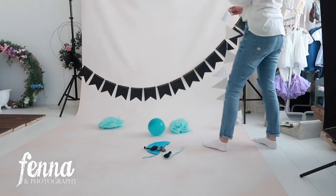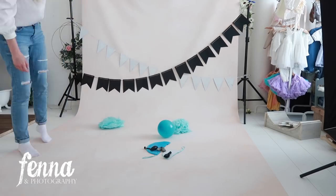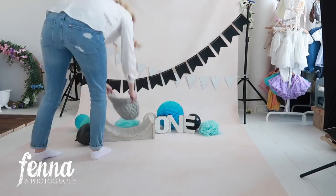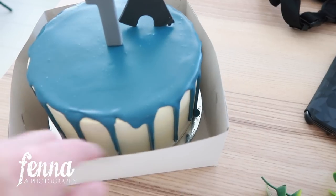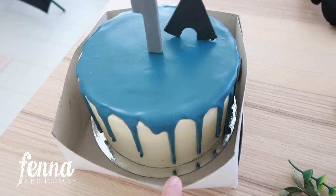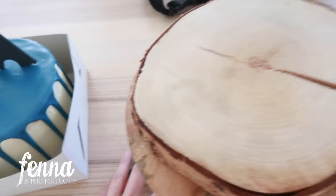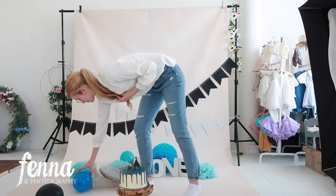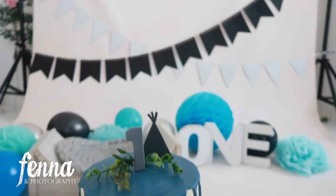Hello and welcome to a new video. Today is going to be a double cake smash day — two boys — and they're going to be really cool looking cake smashes. Here we have the cake still in the box. It's a drip cake with the tippy tent and the number one. Here we have the cake and the decor.